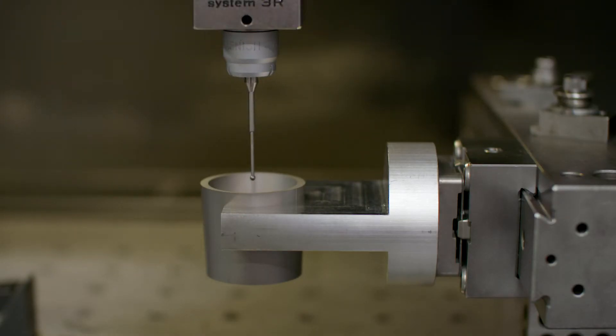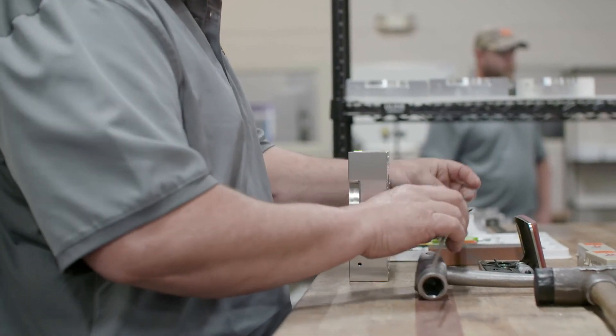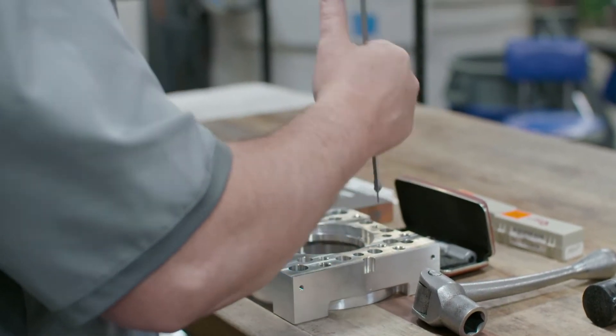We have to have the ability to inspect our parts and be assured that they fully conform to the specification. We have a very sophisticated metrology lab and can inspect, document, and validate our products. The quality systems that we have here are ISO 9001 registered. We're also registered with AS9100, which is an aerospace standard.